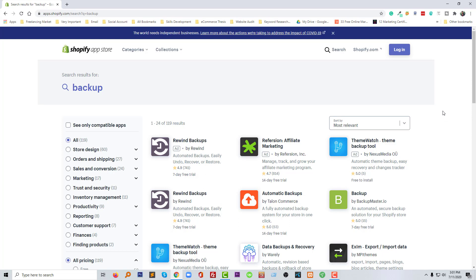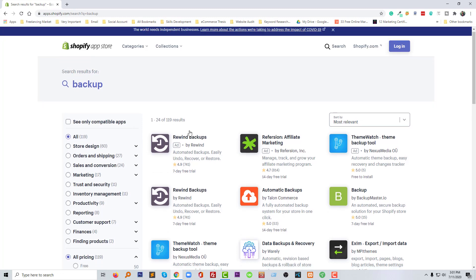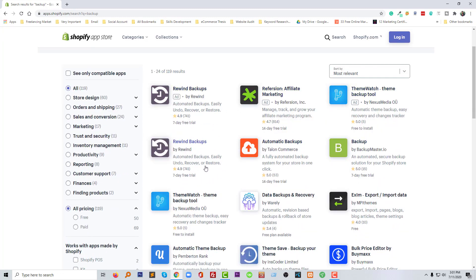From my experience and working history, I know the best Shopify backup app right now is Rewind Backup. Why is this the best? Because if you visit the Shopify app store you can find there are a lot of backup-related apps, but there is no one with as many positive reviews as this one. Rewind Backups has almost 800 positive reviews, while others have very few.